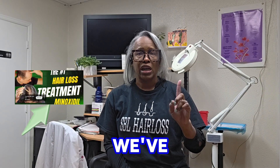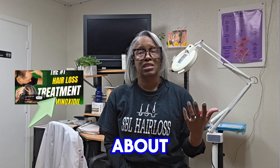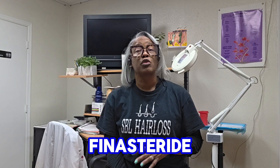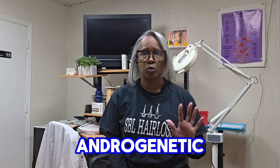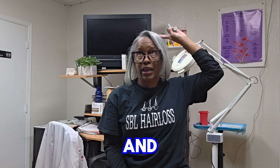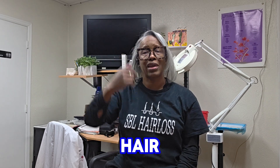We've spoken before in an earlier video about minoxidil. Now we're going to talk about the combined effects of minoxidil and finasteride. For those with androgenetic alopecia — a systematic miniaturization and diameter change in the hair that grows on top of the head — minoxidil and finasteride are FDA approved therapies.